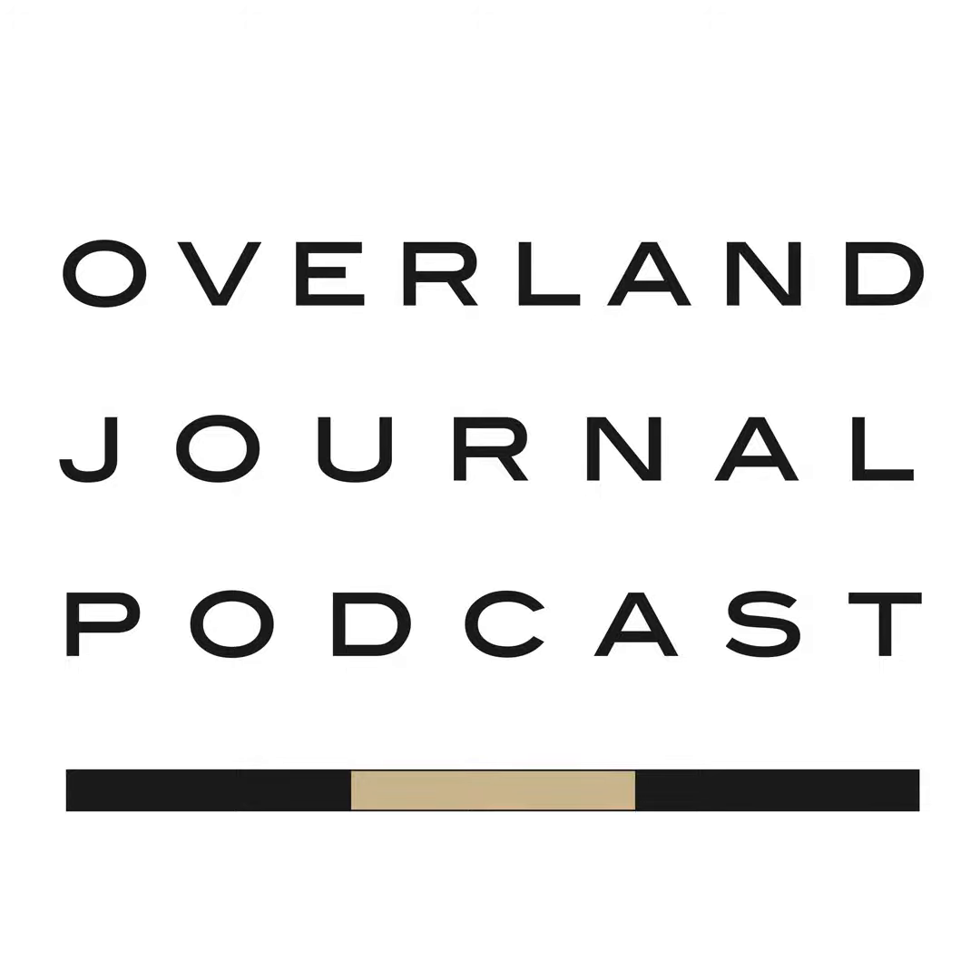Hello, and welcome to the Overland Journal podcast. I am your host Scott Brady, and I'm joined today by my co-host Matt Scott, and we do the deep dive on the principles of overlanding expedition vehicle campers.